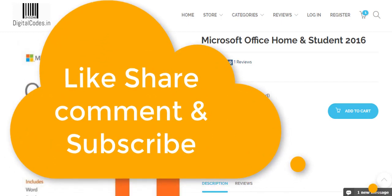If you like our video, please like, share, and subscribe to our channel. Thank you so much for watching this video.